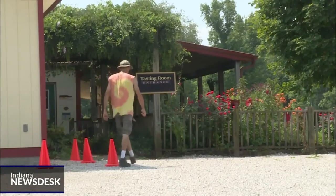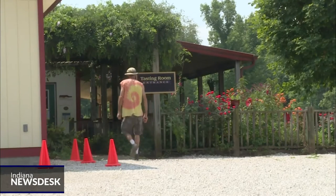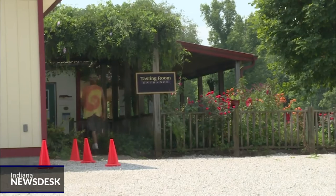Jim Butler co-owns Butler Winery and Vineyards in Bloomington and says he's been watching the invasive species spread west. He says universities on the East Coast are researching the spotted lanternfly.